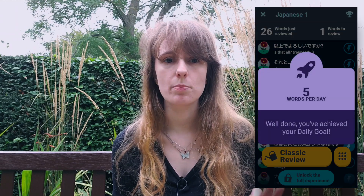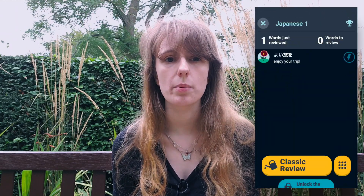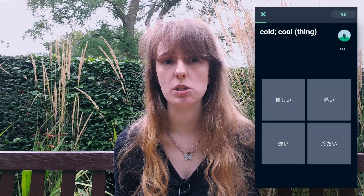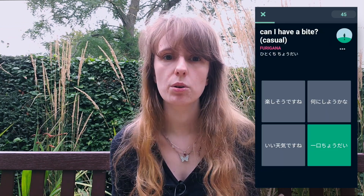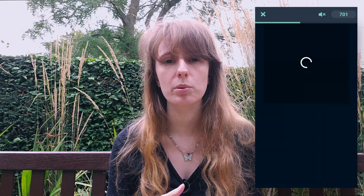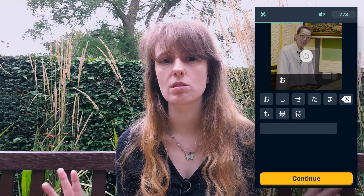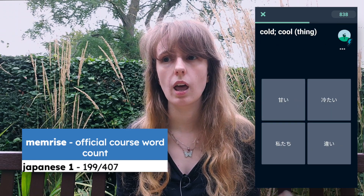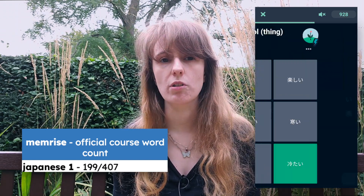I do the official Japanese Memrise courses. Currently I'm on Japanese 1, which is actually the second one, but it's named this way because the Japanese 0 course exists to teach you hiragana and katakana — it's like a prep course you don't need in languages that use the Latin alphabet. Anyway, I'm 199 words or items into this one right now.